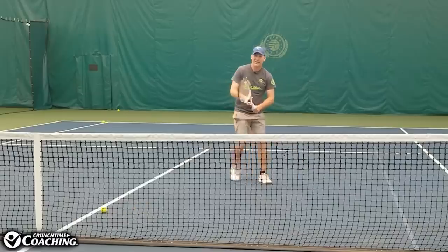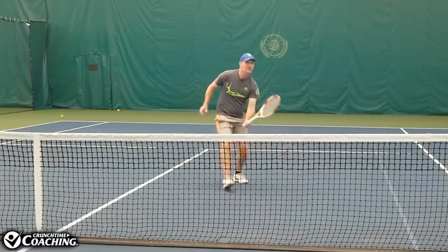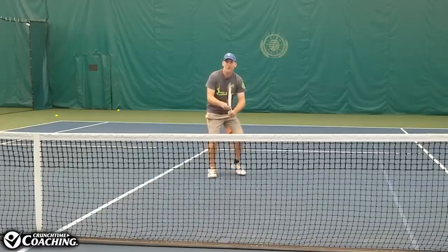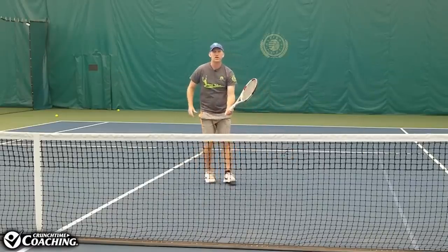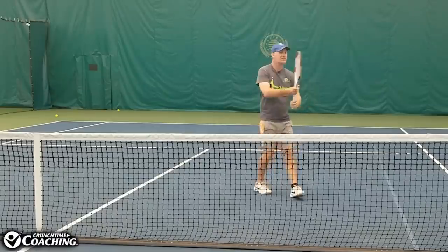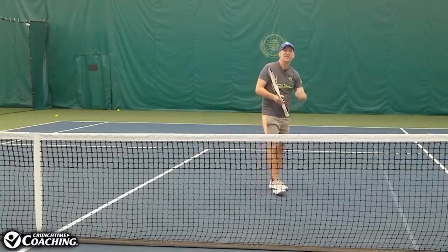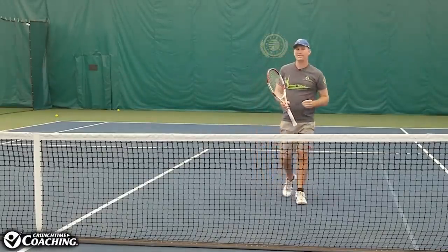I've got to have the racket head awareness that as the ball goes lower, I've got to open that frame up a little more so I can still hit that shot. As the ball is lower, I've got to open up — and that's a really good one. As your opponent gives you different heights to work with, you've got to have the racket head awareness to make these little subtle changes so you're still hitting the volley just like you want.